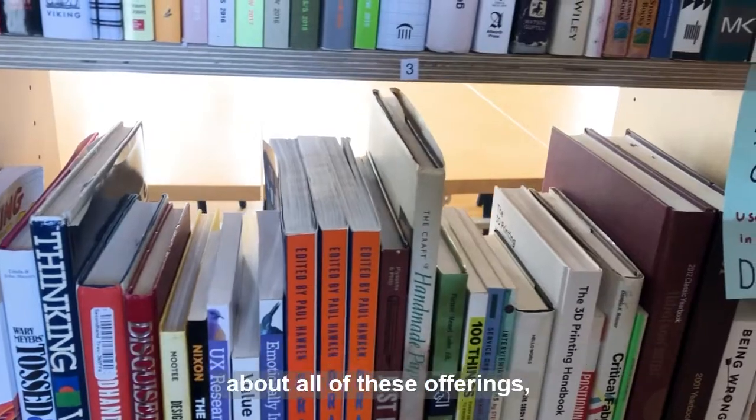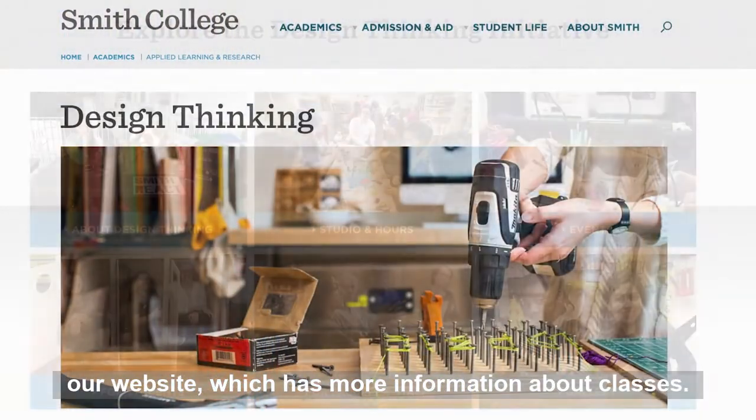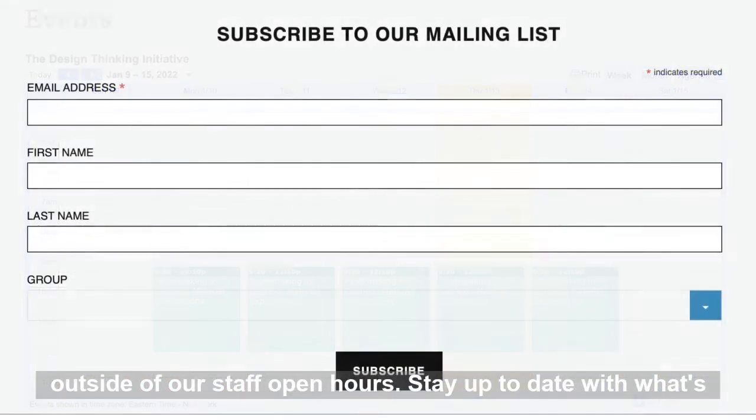To learn more about all of these offerings, you can always stop in at Cape and Annex, or explore our website which has more information about classes, how to contact us, our hours, and how to gain access to the studios outside of our staffed open hours.